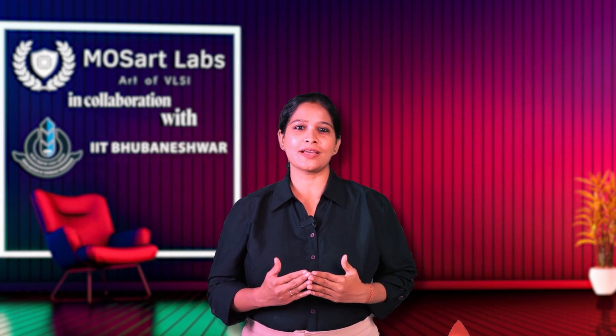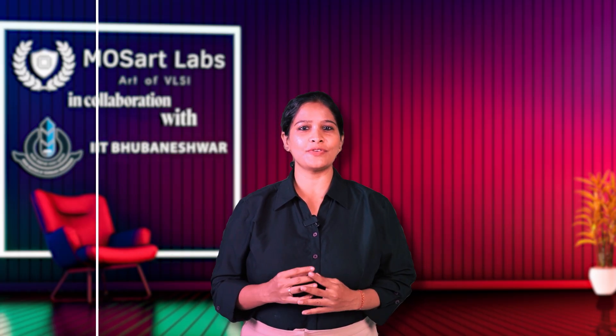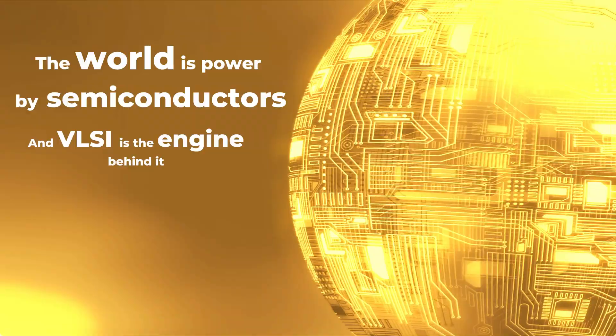Hey everyone, let's be real. VLSI sounds like rocket science to most of us, and even if you are from ECE or EEE, you probably have felt confused or even lost when it comes to starting a career in chip design. But here's the truth: the world is powered by semiconductors and VLSI is the engine behind it all.